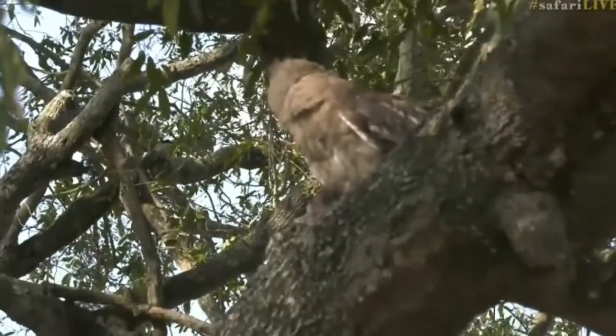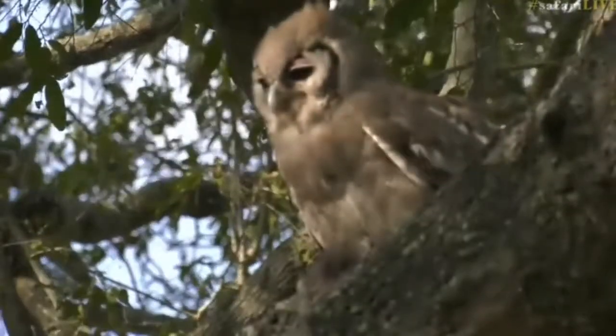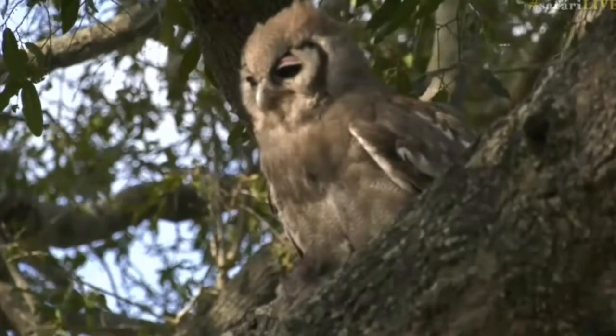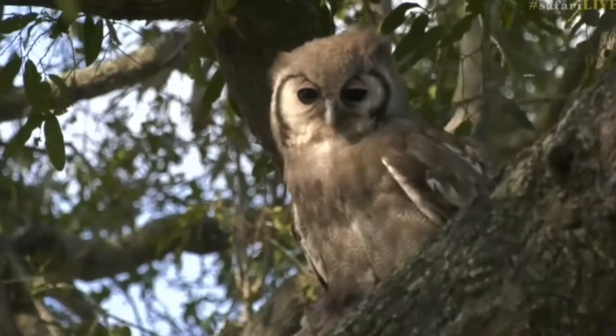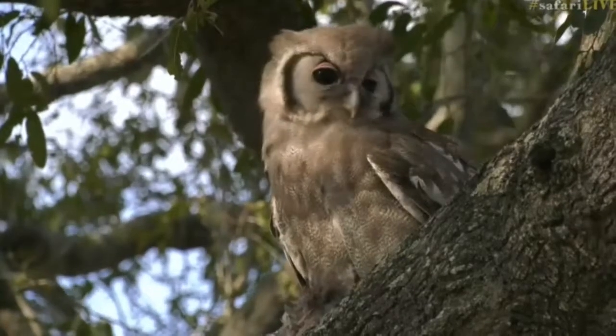So this morning, there it is in the tree. I can't see what it's busy feeding on, but it's got a kill of some sort, so it seems everybody's having a feast today. For those of you that missed it, it is a rose eagle owl, which is the largest owl species that we get here. It's a very beautiful individual.